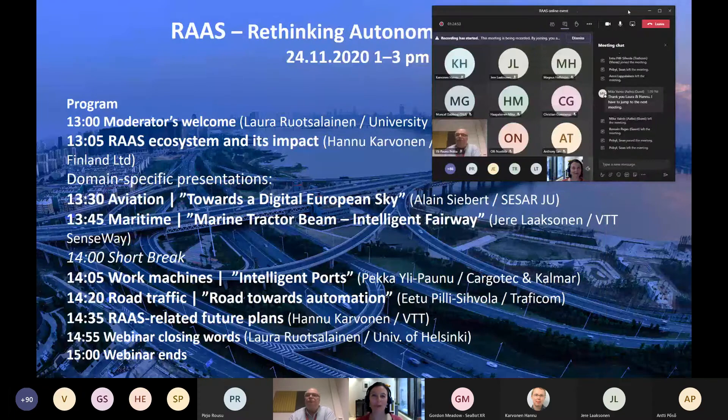Welcome back from the break. We will continue now, going to the work machine domain, and we will hear a presentation about intelligent ports. The presentation will be given by Pekka Ylipaunu, who is the Director of Automation Research at Konecranes and Kalmar. He has a background from automation research at VTT, from where he changed his position to Kalmar in 2003. Currently Pekka is focusing on automation applied research projects and building a technology strategy and roadmap for coming years. Please go ahead, Pekka.